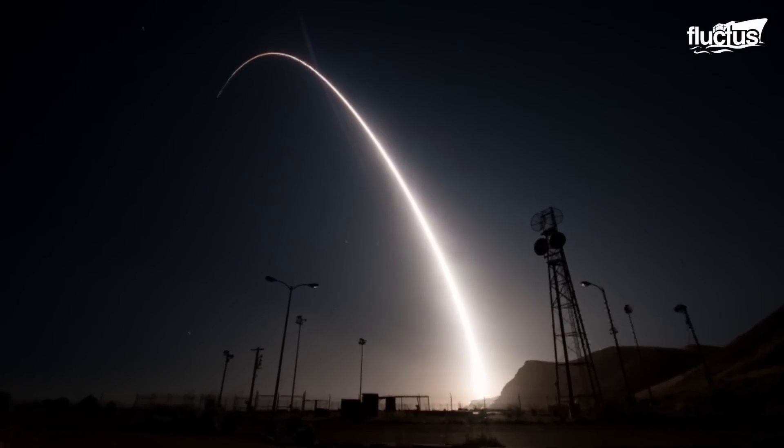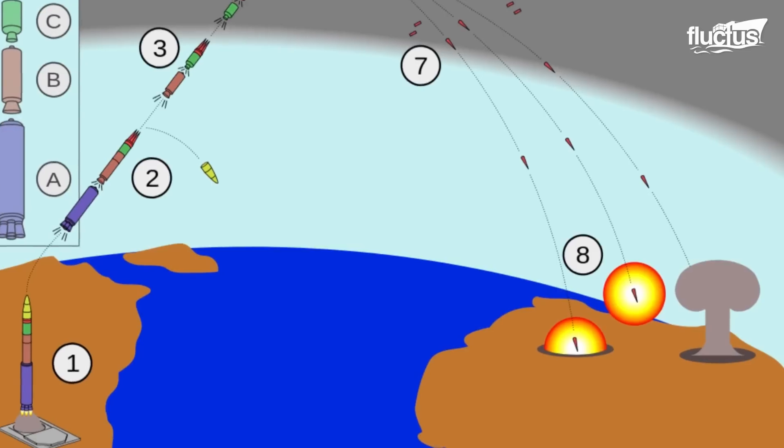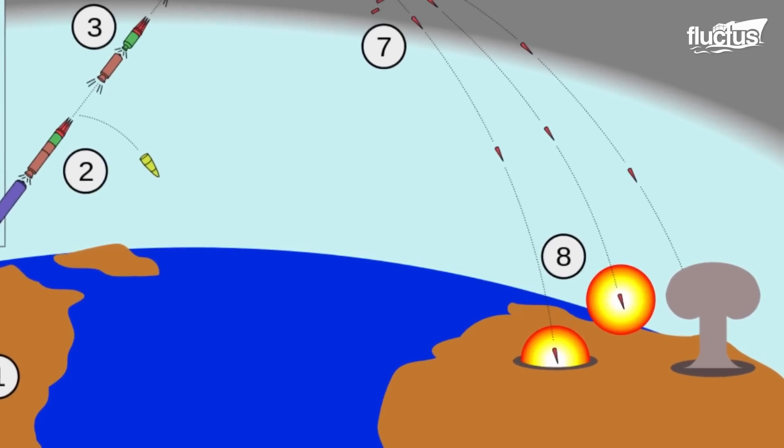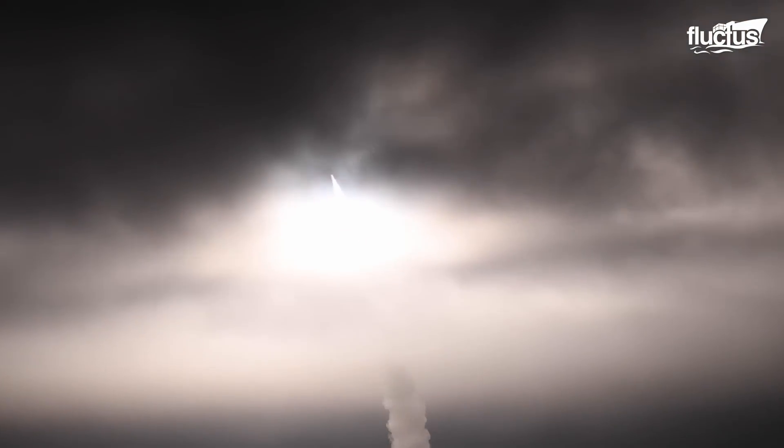During the mid-course phase, the missile travels through space in a ballistic trajectory until re-entering the atmosphere and descending toward the target. Even though the Cold War is over, ICBMs still pose a huge threat to virtually every nation in the world.